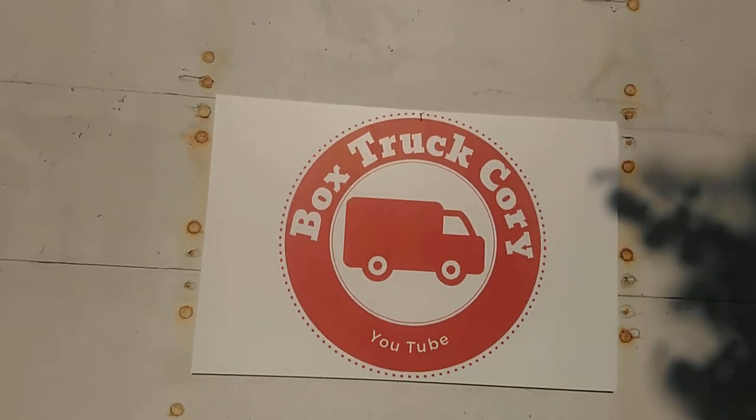Box Truck Cory here near the volunteer camp. There's just a whole lot of desert around. We got about a two mile drive into town towards the build site, and this is where I hang out when I'm not building.